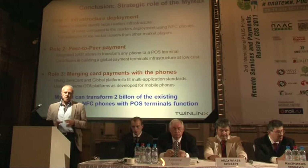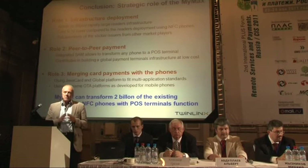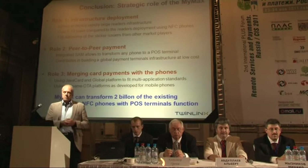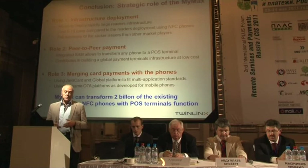Because if all of us have such a sticker on the phone, all of us have a terminal. So finally, we create a totally global infrastructure that will allow us to communicate between people and between objects. The third role is merging card payment with the phone. I don't believe it will start with card payment in the phone — it's too complex, and today we are not ready for that. Forget multiple card payments in the phone — start with actual external cards. Once multiple schemes are in place, then we integrate the phone. We believe our product can transform 2 billion phones currently on the market into NFC phones with a POS terminal.